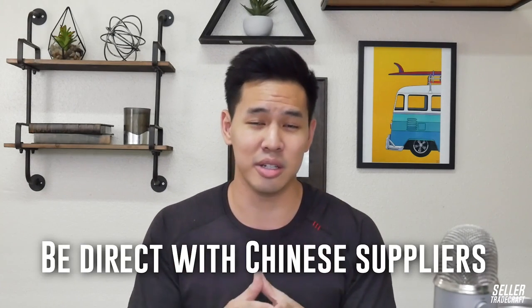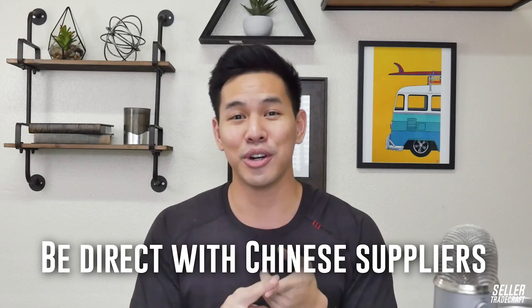One of the cultural quirks of Chinese suppliers is that they expect you to be friendly and direct in communication. They like hearing that the products you've produced have been doing well and the quality is good. Tell them the positive things and focus on building that long-term relationship. They want to have long-term clients and work with you in the future. Let them know when things are going well.